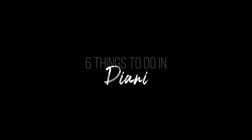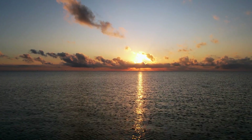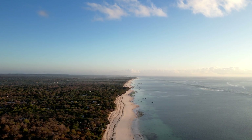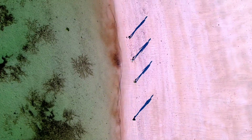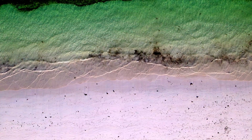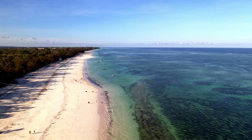Now let's talk about the things to do in Diani. Galu Beach comes as our favorite recommendation of the 25-kilometer beach stretch for a good reason. Galu is one of the most accessible beaches on this stretch, with its white sand and crystal clear waters — it's the perfect place to relax and soak up the sun.